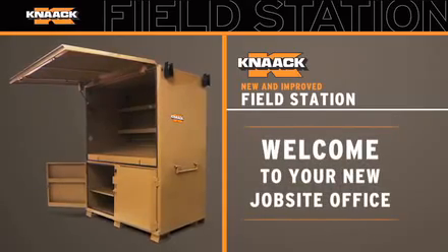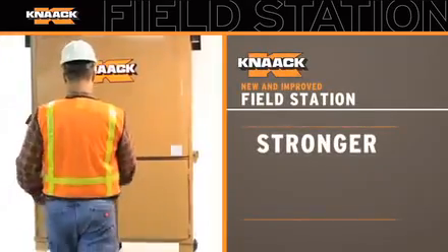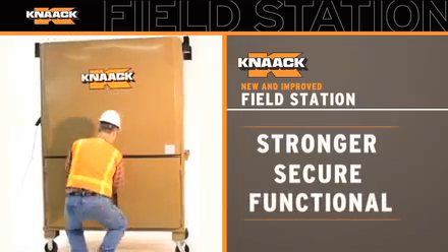Welcome to your new job site office. Stronger, more secure, and more functional than ever.